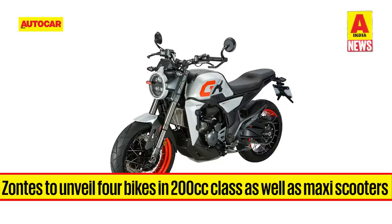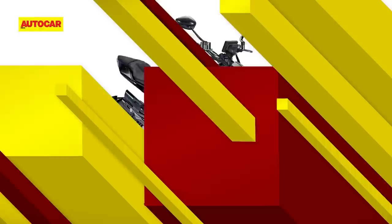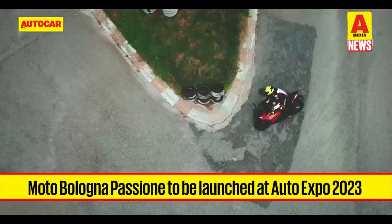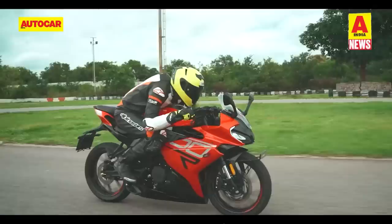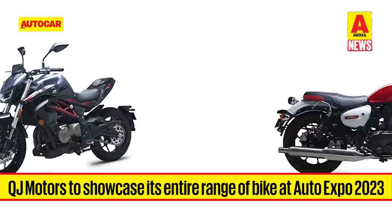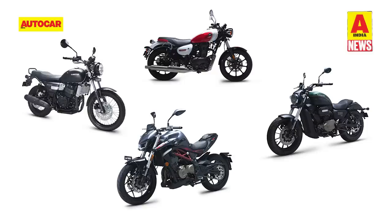Zontes already has 5 bikes on sale in India and plans to target buyers in the lower segments by unveiling 4 bikes in the 200cc class, along with maxi scooters in the 350cc range. Italian brand Moto Morini Passione, now under Chinese ownership, will be launched at the Auto Expo with two bikes on display: the 486cc parallel-twin M502N and the 997cc V-twin C1002V, though MBP has not confirmed the launch of the C1002V in India. QJ Motors recently launched the SRC250, SRC500, SRK400 and SRV300 in India; these bikes will be on display along with 3 new 125cc bikes and a faired version of the SRK400.